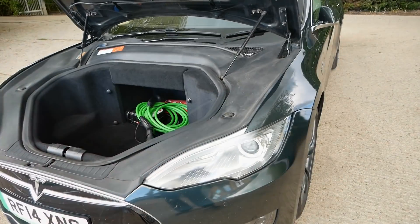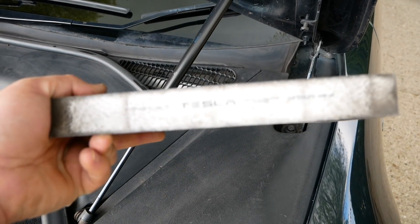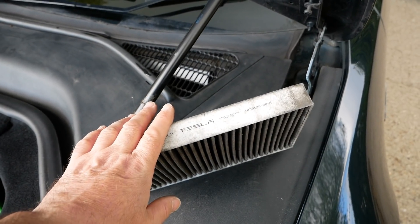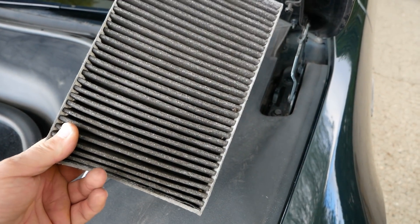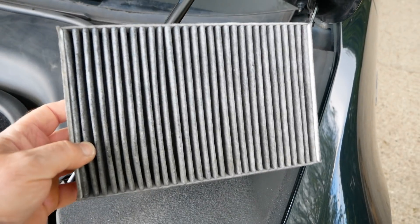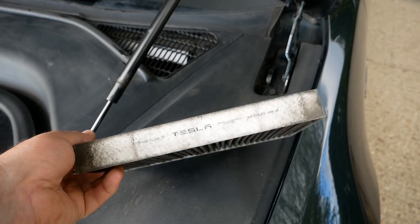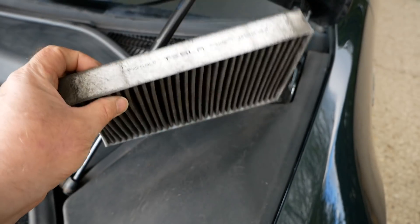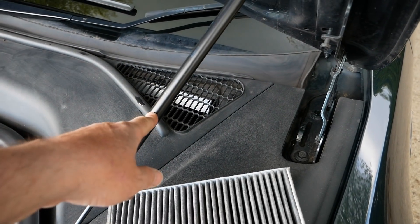The first thing I found checking the car over was the cabin filter — it still had an original Tesla filter. The only service at Tesla was in 2016, which would make this filter potentially five years old. It didn't look that old since it's black from new being a charcoal filter, and I've since hoovered it out. I've now replaced it with a Bosch filter that was only £20.